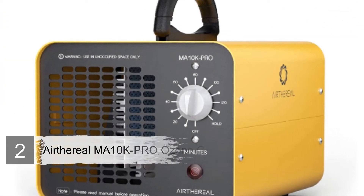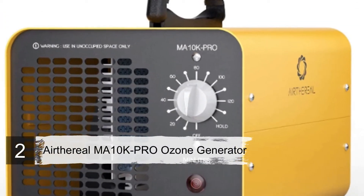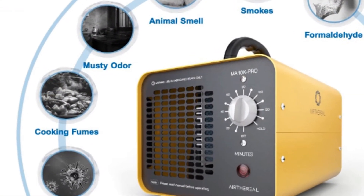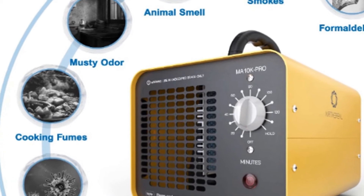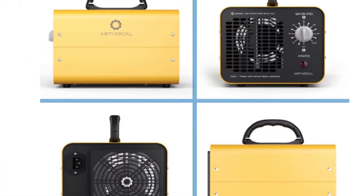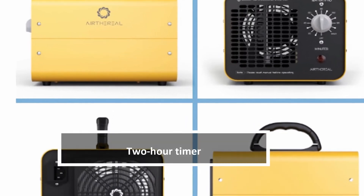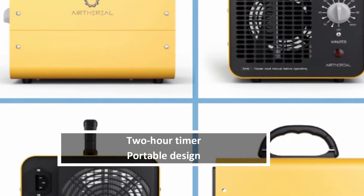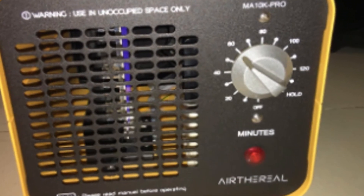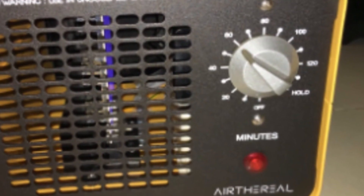Number two: Airthereal MA10K-PRO Ozone Generator. Airthereal enters our list with a compact ozone generator with a stylish yellow appearance. This friendly-looking odor eliminator delivers an impressive 10,000 milligrams per hour. Whether you're tackling odor at home or in an office building, it doesn't matter what kind of odor — from cooking fumes to dog waste, dampness, and even formaldehyde odor from a new paint job.